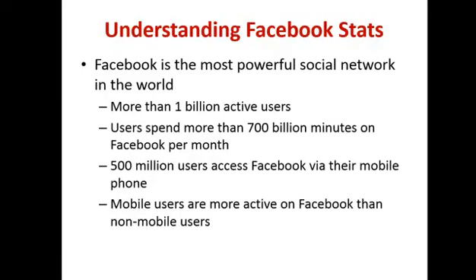Facebook is the world's most powerful social network — experts say so and it's backed up by statistics. There are more than a billion active users on Facebook, and they spend more than 700 billion minutes a month on it. There are 500 million users accessing Facebook via their mobile phone, and mobile users are more active on Facebook than non-mobile users.